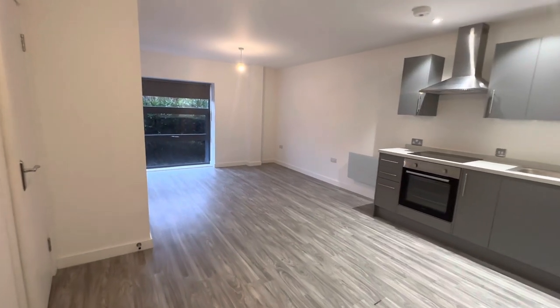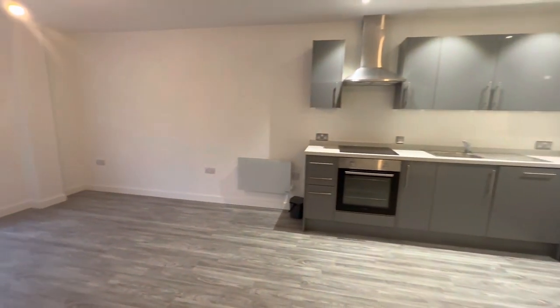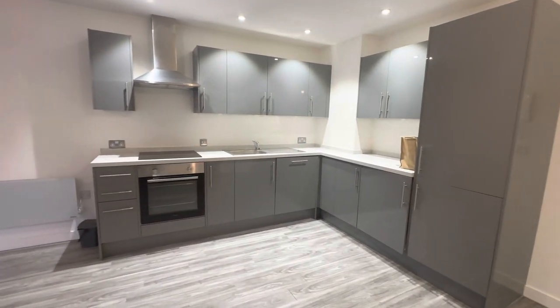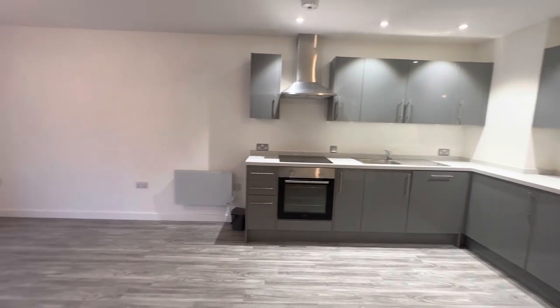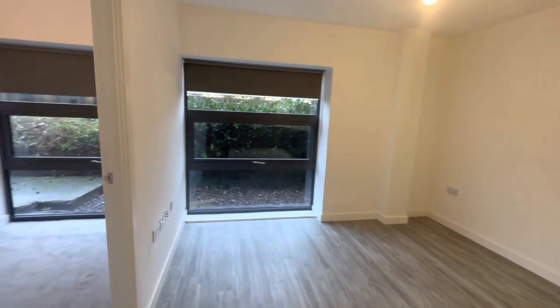We enter into the apartment into this lovely open plan kitchen living space. The kitchen benefits from plenty of storage, integrated fridge, freezer, oven and hob. The lovely light flooring lifts the room and makes it feel even bigger.